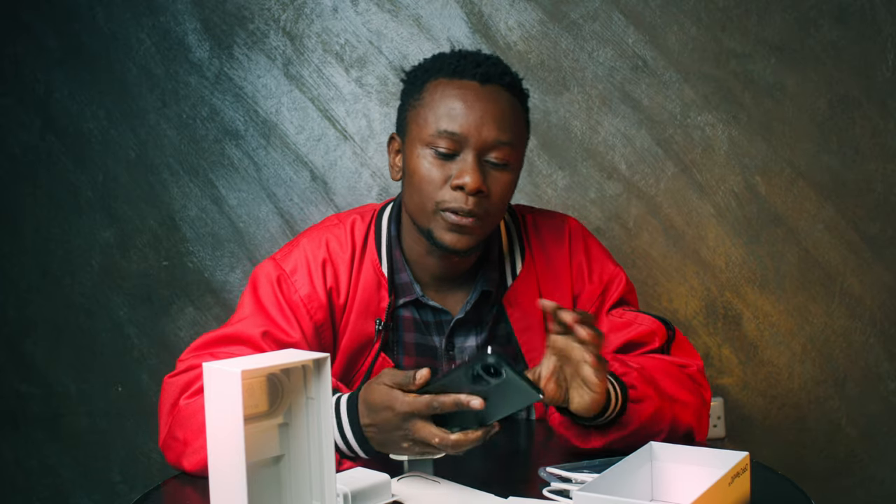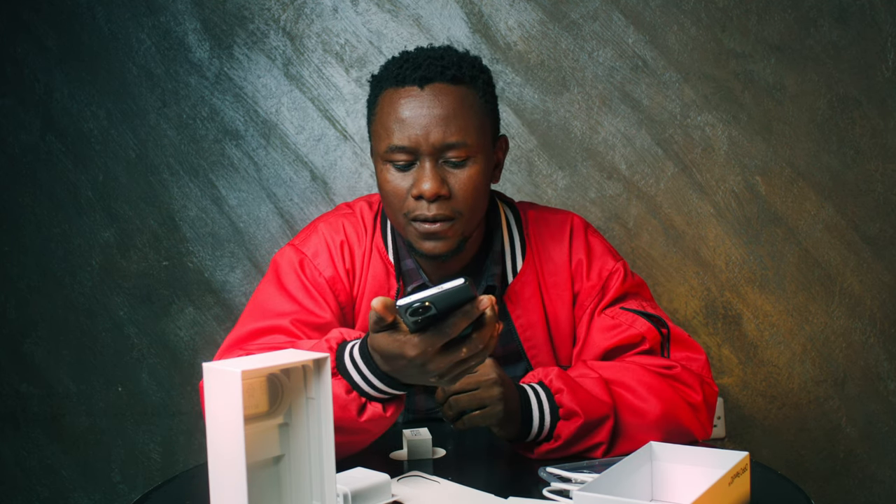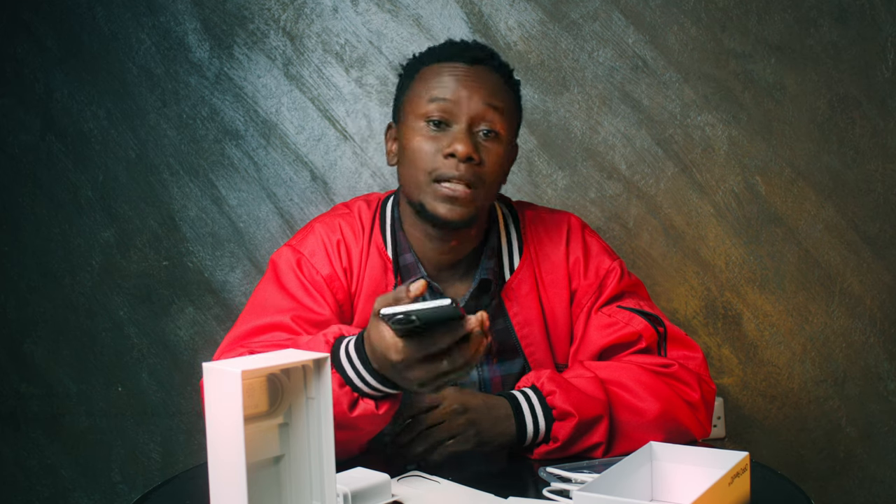I think I'll take this device for a spin for maybe the next two to three weeks and then give you the full review. I'm very excited to hold this phone especially because it feels light — coming from a device that is very heavy, a big boy device.